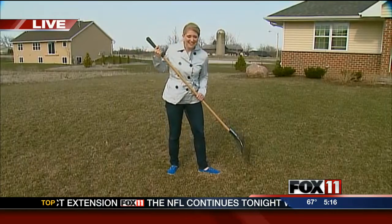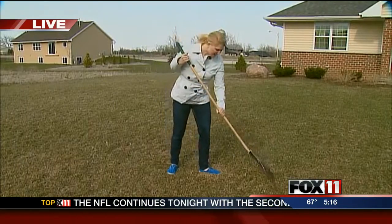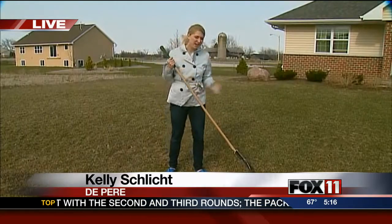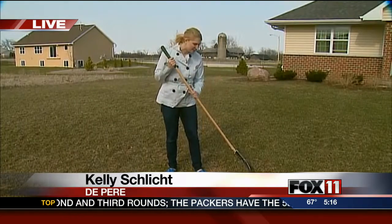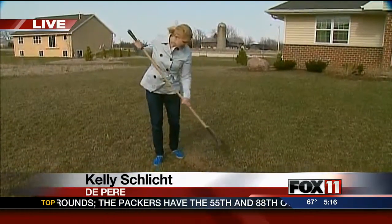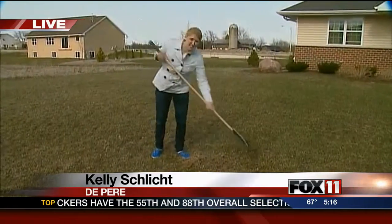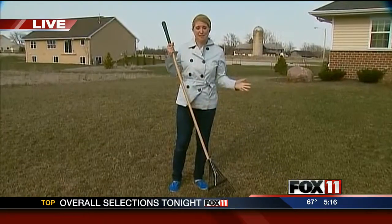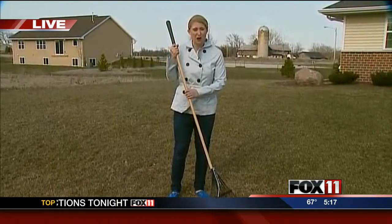Yes, Tom, it is a little bit windy out here, but I am enjoying this day raking the lawn. Lawn experts say that's the first thing you should do if you're trying to get your grass ready for the spring season. You've got to rake this up and get rid of all the dead grass — as you can see, this is blowing around. A lot of homeowners we've been with today say they're just happy to see any grass after such a long winter.